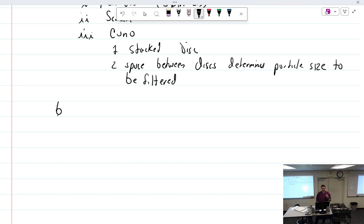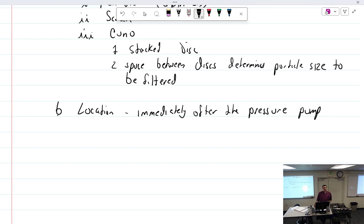Location matters: filters and screens are placed immediately after the pressure pump. You don't put a screen on the suction side because you're pulling suction on it, which could cause it to collapse — you want pressure going through it. And no matter what type of filter you have, you must have a way to bypass it if it gets completely clogged, because dirty oil is better than no oil.